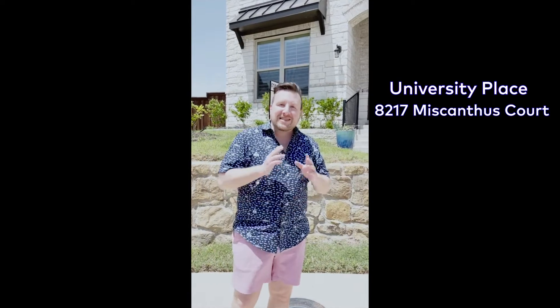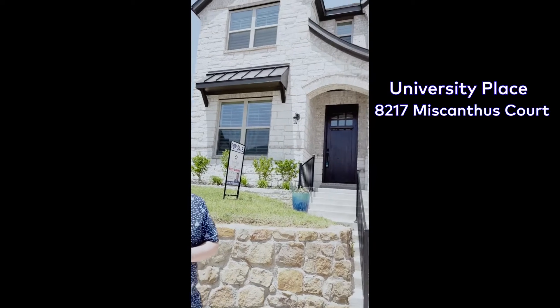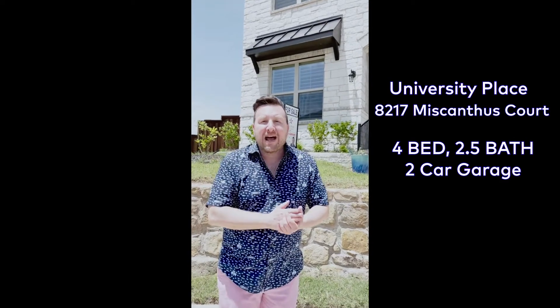Hey everyone, Mikey Abrams, Texas Pride Realty Group. This is my newest listing out here in University Place, 8217 Miscanthus Court. It's a beautiful Beezer build home located on a cul-de-sac with a premium lot. This is a four bedroom, two and a half bath, two car garage. I can't wait to show it to you. Let's take a look.